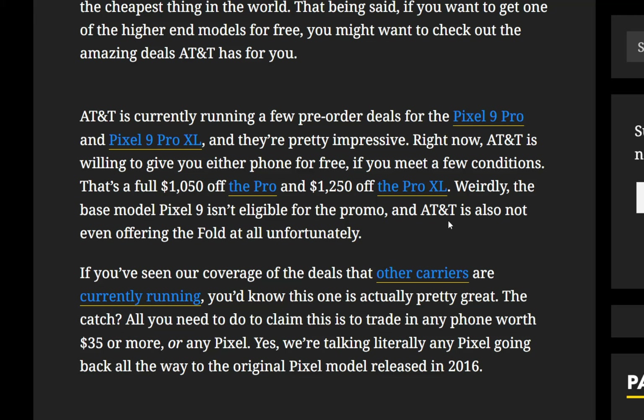If you've seen the coverage of deals other carriers are currently running, you'd know that this one is actually pretty good. The catch: all you need to do to claim this is to trade in any phone worth $35 or more — or any Pixel. They're talking literally any Pixel, going back all the way to the original Pixel model released back in 2016.